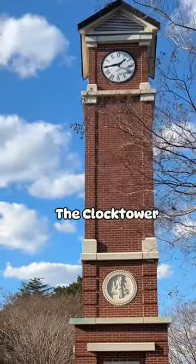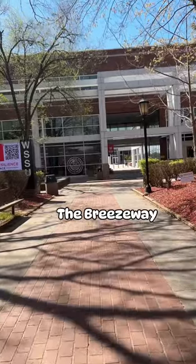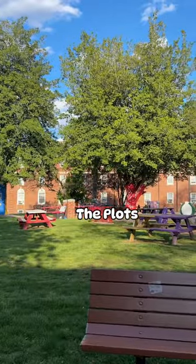This is the clock tower that is located in the middle of campus. Now we are walking on the breezeway, and to the left of the breezeway you will see the Greek plots.